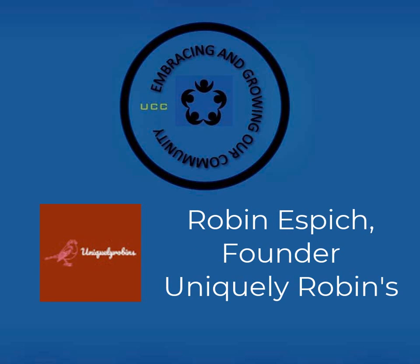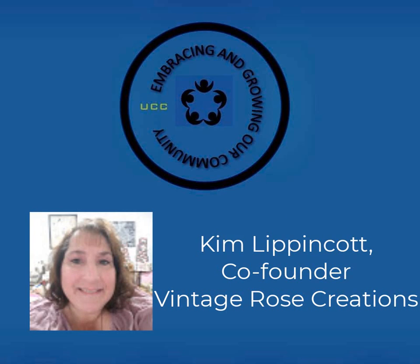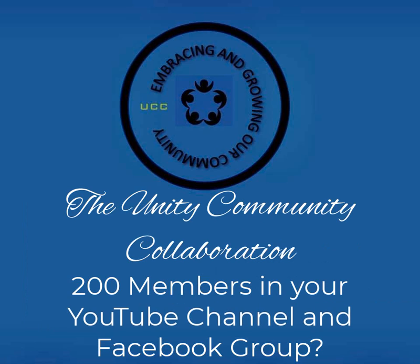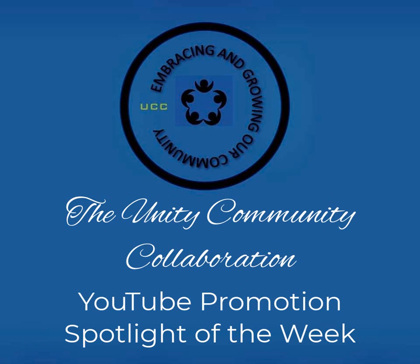The UCC founders are Robin Espich, founder; Terry Lee, co-founder; Kim Lippincott, co-founder; and Sheila Figueroa, member. Thank you for joining us with this week's Unity Community Collaborations YouTube Spotlight of the Week. We'll see you again Monday at 8 a.m. with the next UCC YouTube Spotlight and even more excellent YouTube channels. I'll see you again next time.